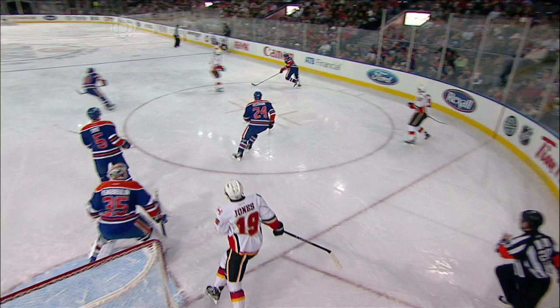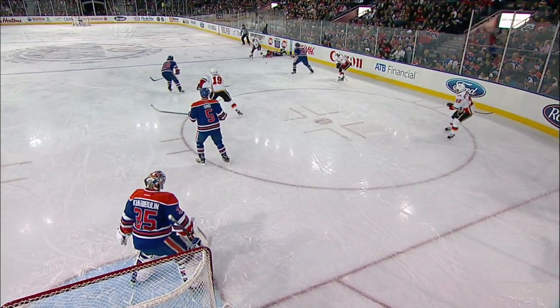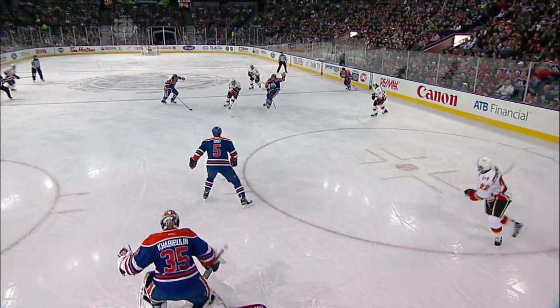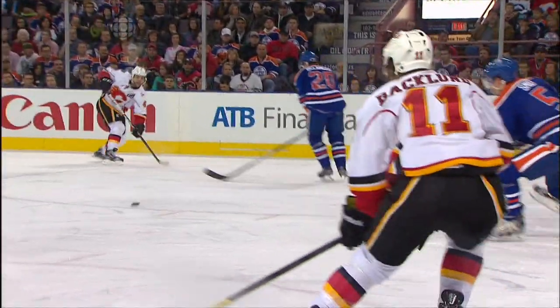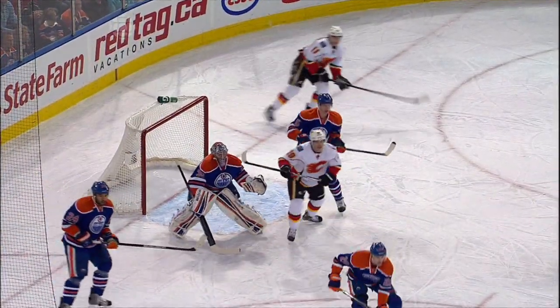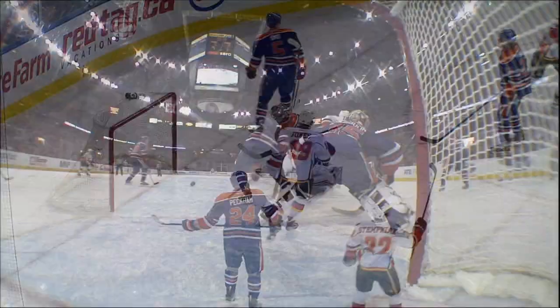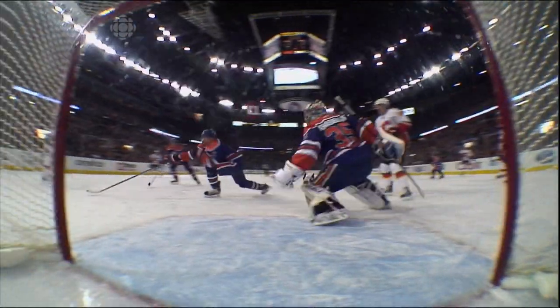This all starts off with a great keep by Mark Giordano. The North York native keeps that puck in right there. Excellent support. And now here's the shot pass — the presence of mind to spot Backlund in the backside seam. Watch Backlund, he's calling for it. Giordano had his head up the whole time. That's a great executed play.